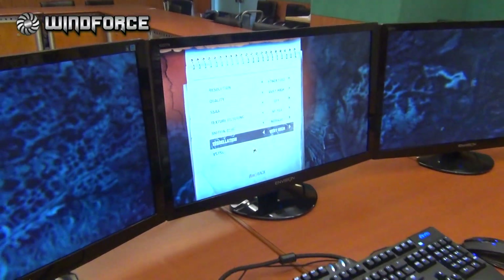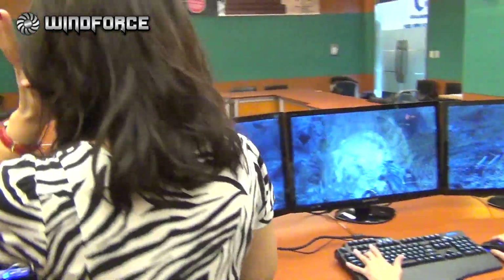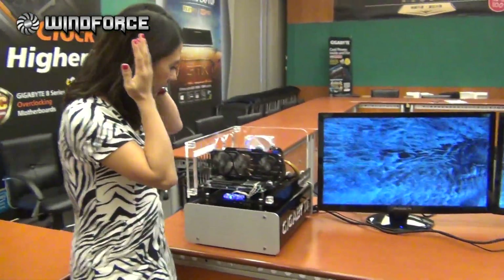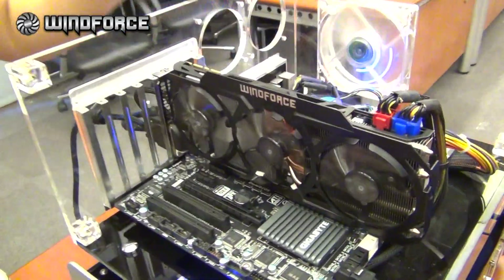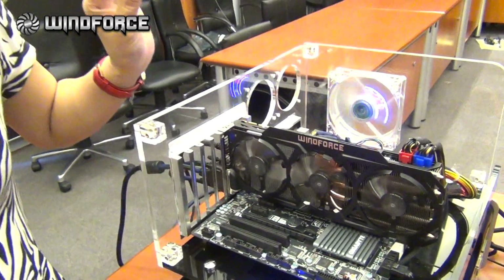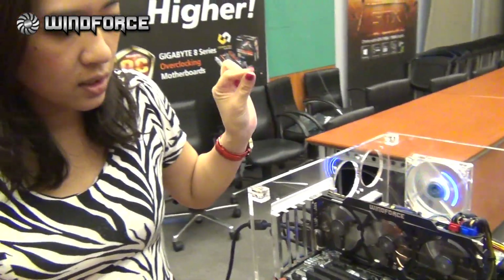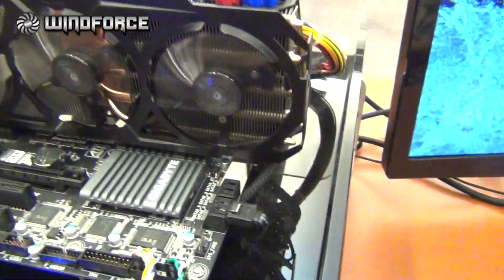So we are playing Metro Last Light with the highest resolution with our latest cooling on our graphic card. We have three fans here which can handle 350W. You can hardly hear any noise — it's quiet. So you can really enjoy the gaming experience.